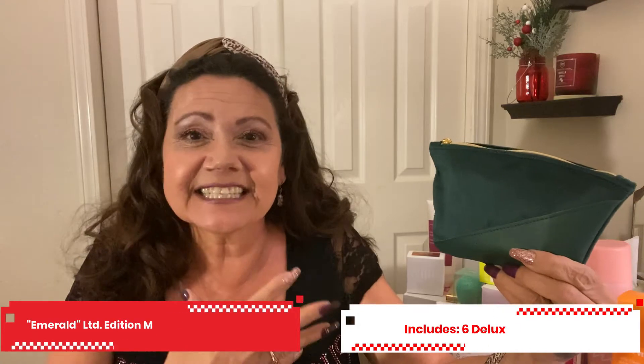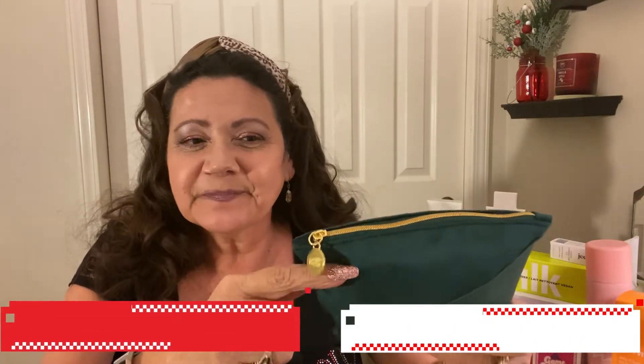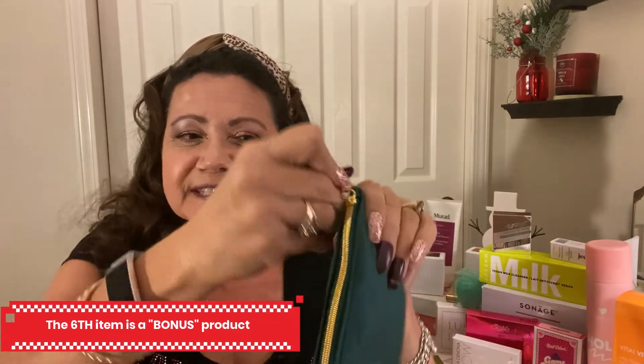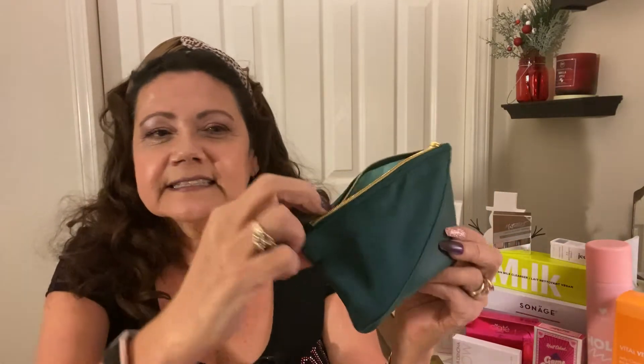This one here is like a forest green and it's got the little gold ipsy logo on there, and the pull chain for the zipper. The back is solid with that little faux velvet, and the front has a two-texture detail where the texture goes one way and then there's another section.